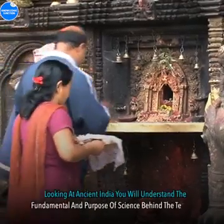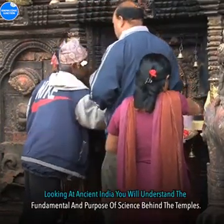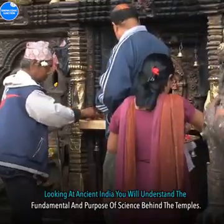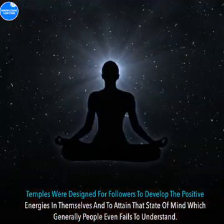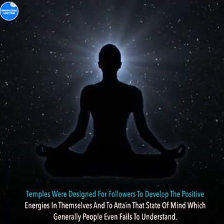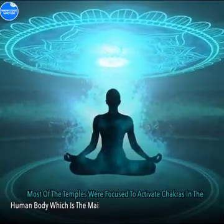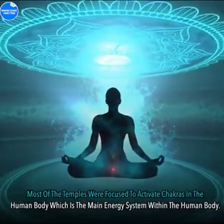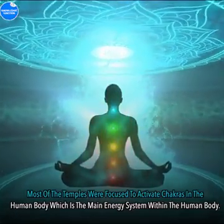Energy Centres: Looking at ancient India, you will understand the fundamental purpose and science behind the temples. Temples were designed for followers to develop positive energies in themselves, and to attain that state of mind which generally people even fail to understand. Most of the temples were focused to activate chakras in the human body, which is the main energy system within the human body.